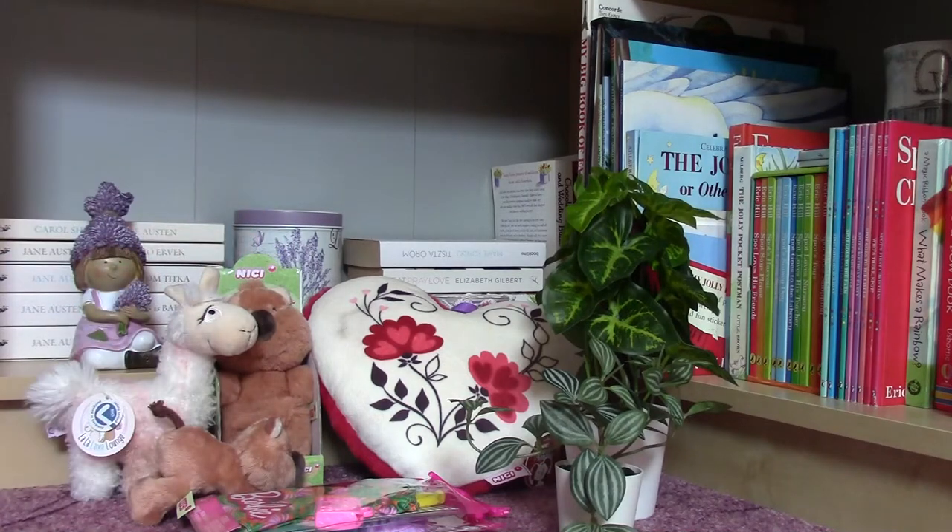Hello everybody, today I am here with a summer haul. During summertime we have got holiday, I can go on short trips and wherever I go I always check the stores to see what they have, and usually I find those products which are not available in my town. Now I could purchase many items and I am going to start with the plants.